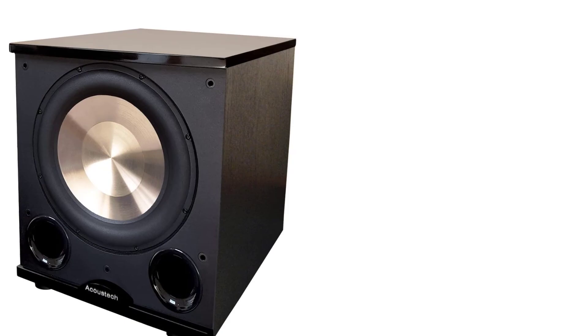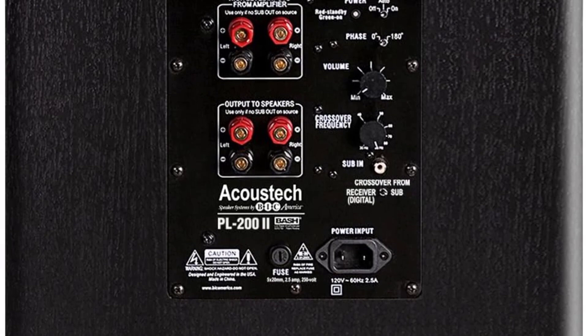At number two: the BIC America F12. BIC America has been making audio equipment for a long time and offers many different kinds of speakers. One of their main goals is to provide customers with affordable speakers, and the BIC America F12 is one of the most popular low-priced models made by this company.